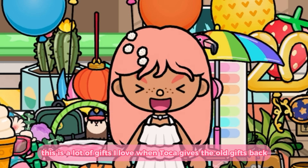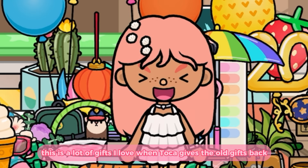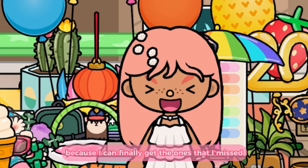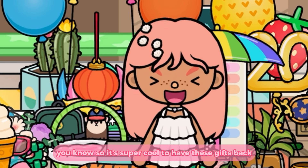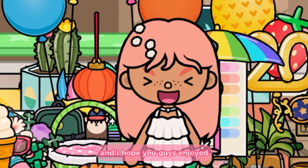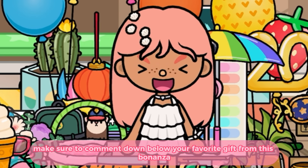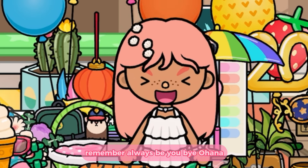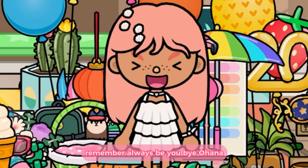That brings us to the end of today's video. This is a lot of gifts — I love when Toca gives the old gifts back because I can finally get the ones that I missed, so it's super cool to have these gifts back. I hope you guys enjoyed! Make sure to comment down below your favorite gift from this bonanza, and we'll see you next time. Remember, always be you — bye, ohana!